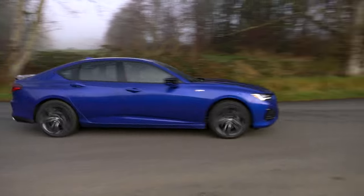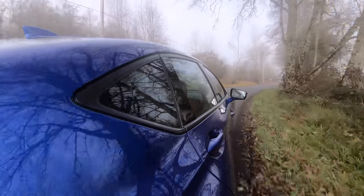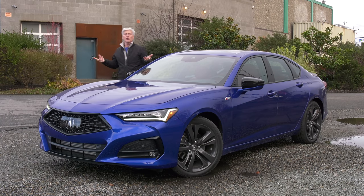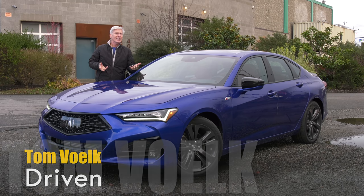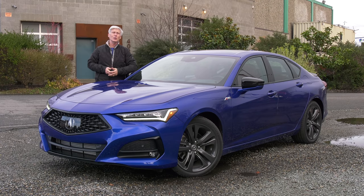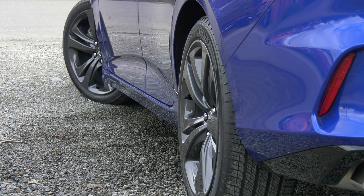No one manufacturer has a monopoly on great handling these days, so it's smart to look around. Acura starts with a stronger design and structure. TLX rides on an all-new architecture, and the overall torsional stiffness of the structure is up by a whopping 50%. It also looks more planted because it's lower by 0.6 inches and wider by 2.2. That makes a difference visually. The wheelbase is 3.7 inches longer too.